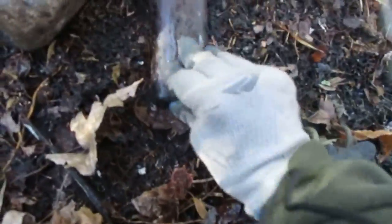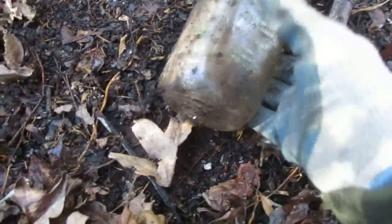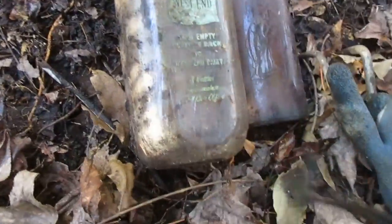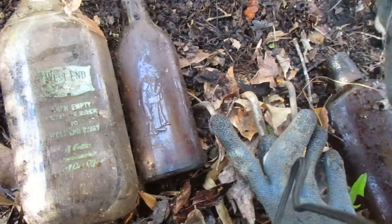Found my old friend — the Fisherman cod liver oil, and another Wesson which looks like it's in good shape. Two more for the whole collection. Got a whiskey bottle. That's a saccharine bottle from the 50s — I know that for a fact.